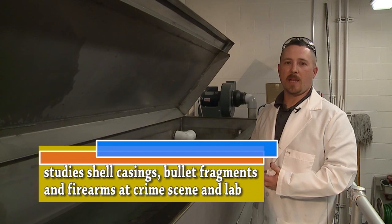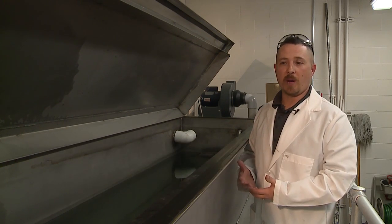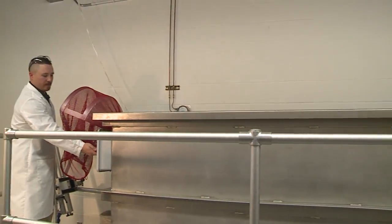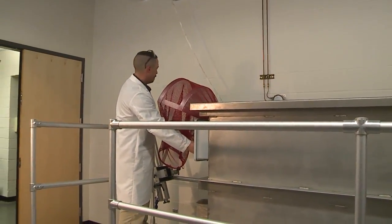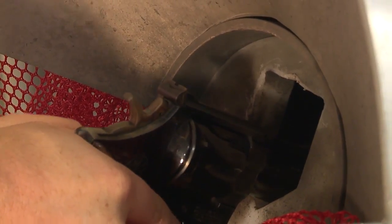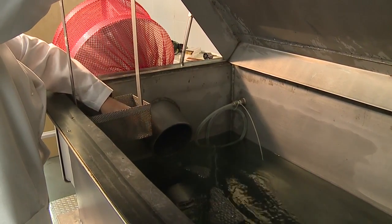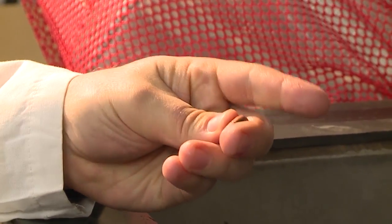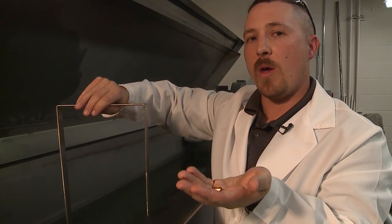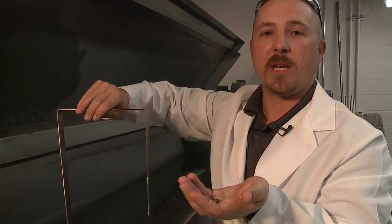The best way to capture a fired projectile or fired bullet is via water. What we're looking at here is basically a 600-gallon stainless steel fish tank. This allows us as Forensic Firearms Examiners to shoot into the water and capture bullets in a pristine, undamaged condition. I can then utilize these bullets, if I have samples for comparison, to determine whether or not those evidence bullets were fired in this particular firearm.